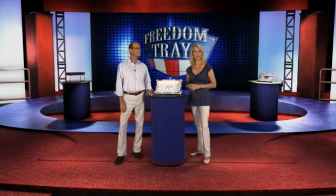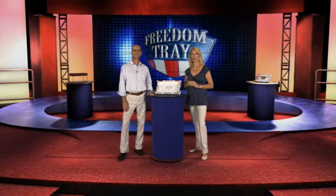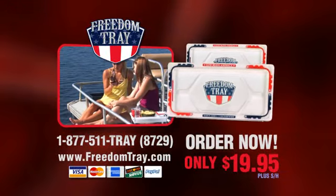Be sure to order yours today and let the Freedom Tray save you from the mess and hassle of carrying food and beverages, no matter where you are. With this introductory offer, order one Freedom Tray and we'll give you one free. And as a bonus gift, we'll also include two Freedom Huggers.